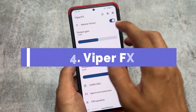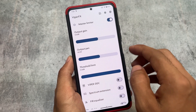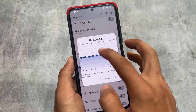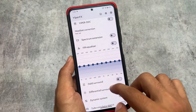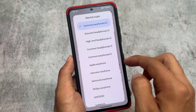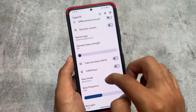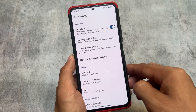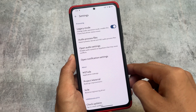Moving on, we have ViperFX — Viper for Android — which is now themed according to Material You. It looks amazing. It's not updated, it's just a themed version, but because Android 13 and 14 have Material You theming support, this ViperFX repackaged edition looks great. You just have to enable legacy mode in settings and it works perfectly fine — for most devices, enabling legacy mode is the feature you need to make it work.